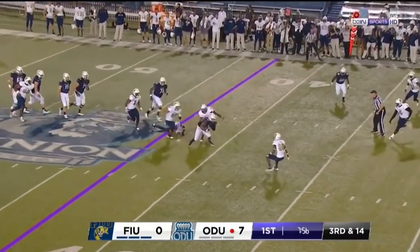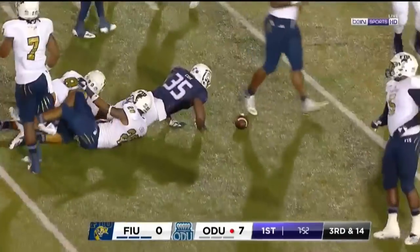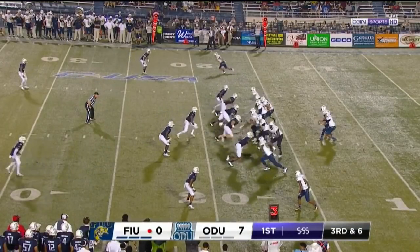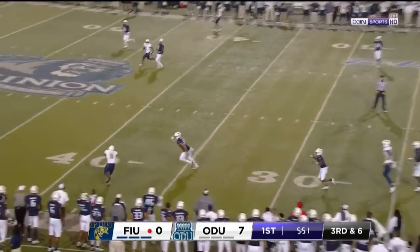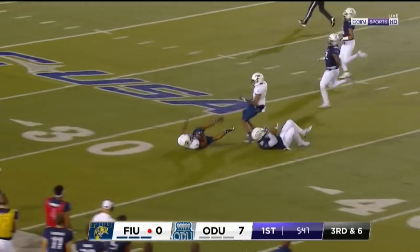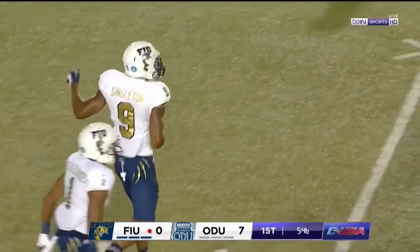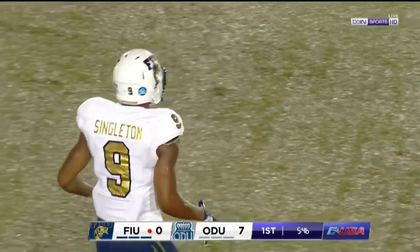Russo dumps it over the middle to Cox. He spins away from the first tackler and gets back to just over the original line of scrimmage. Third and six, and this one's almost picked off — and it's caught! Dragged down at the 35 yard line, that's Bryce Singleton. What a beautiful play — welcome to the tip drill tonight in Norfolk, Virginia.